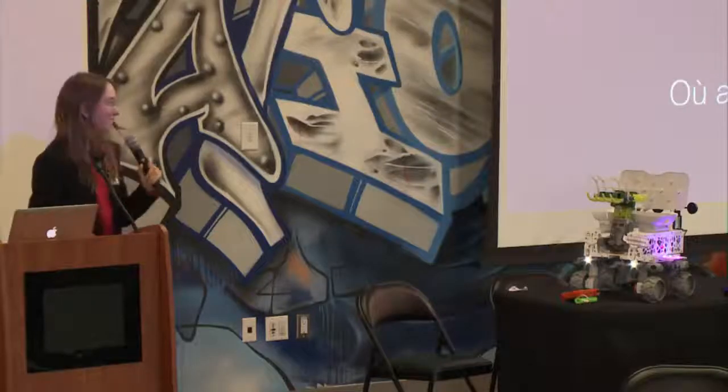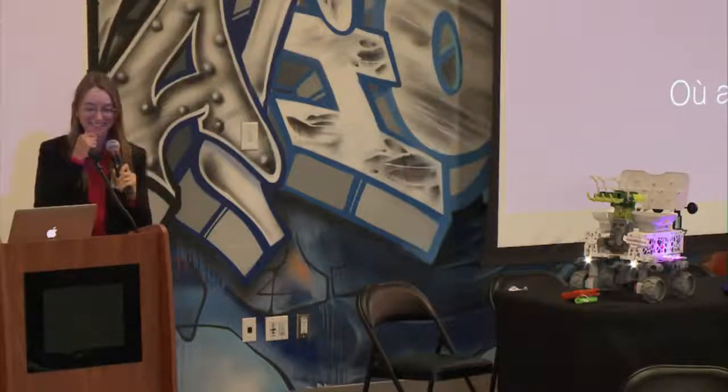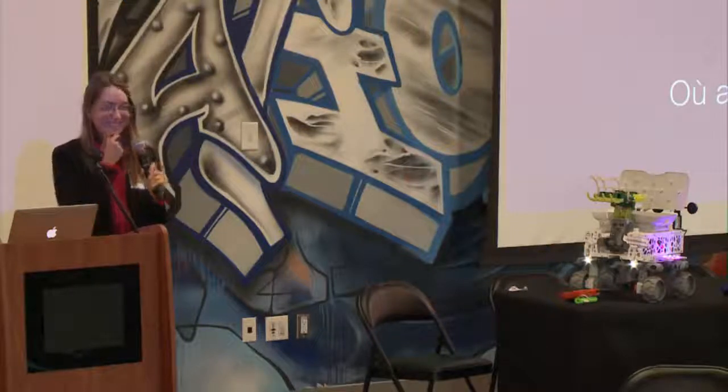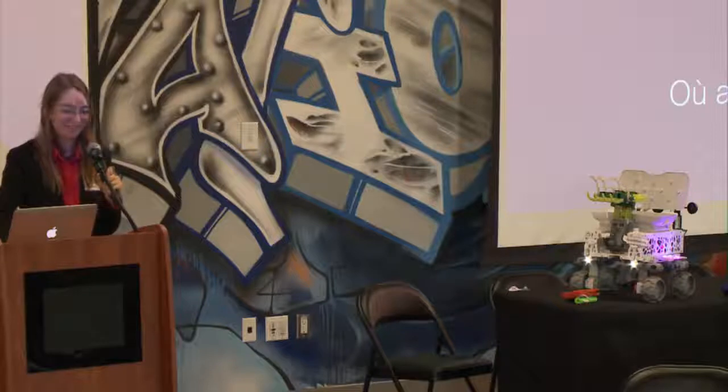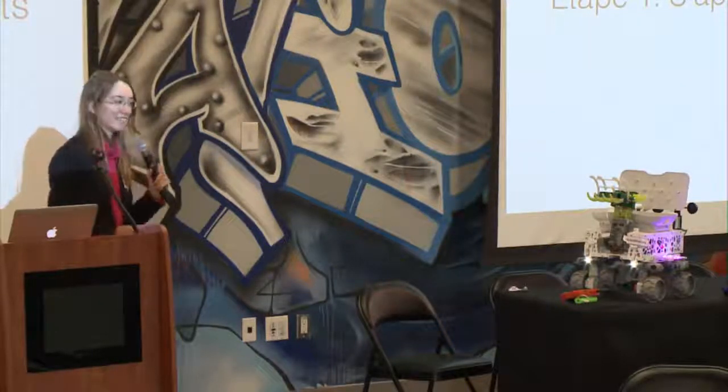We're going to have a robot that gets replicated using 3D printers all around the world to help pick up trash, to help do data logging, and even more possibilities. But where exactly would we start with this big idea, and how exactly can we harness open source to make this happen?